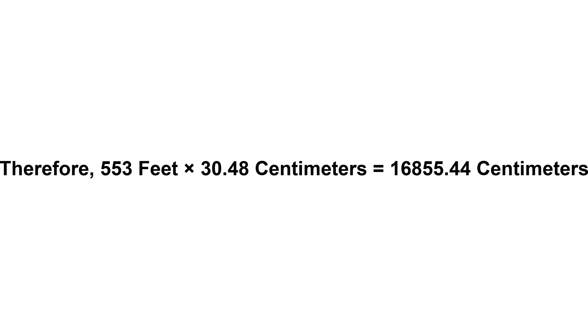Now we have to multiply 30.48 by 553. Therefore, 553 feet times 30.48 centimeters equals 16,855.44 centimeters.